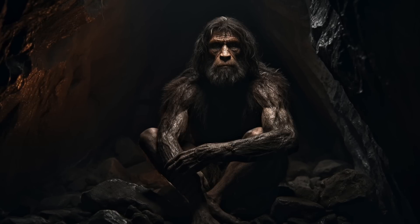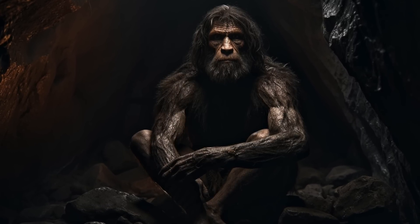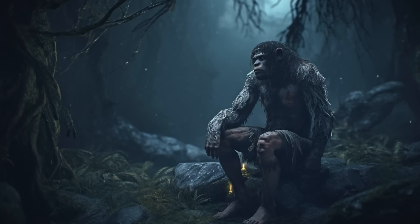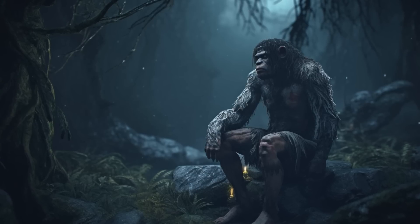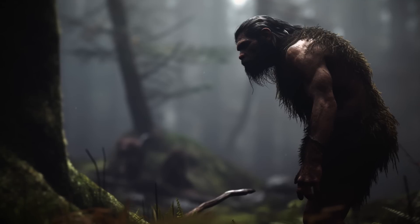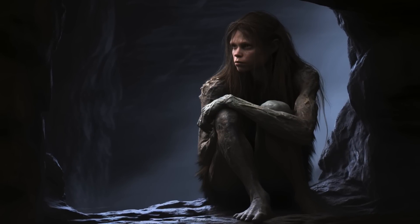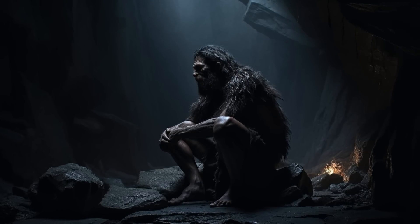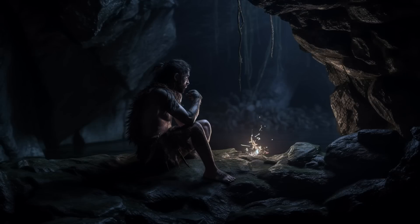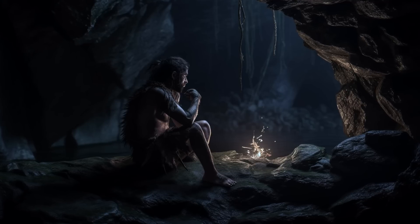It was the statistical technique known as Bayesian inference that revealed the evidence of this third elusive influence, what has been called the third introgression. This third introgression is what has been left behind of the so-called ghost archaic population we now know modern humans mated with on their way out of Africa. The researchers wrote that this population is either related to the Neanderthal-Denisova clade or diverged early from the Denisova lineage, with the possibility that this third population was the result of mating between Neanderthals and Denisovans. The use of artificial intelligence in this field is a groundbreaking technique, though further research is needed before any definitive conclusions can be made.